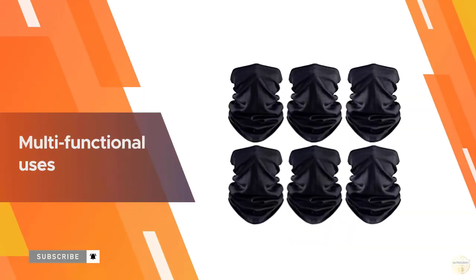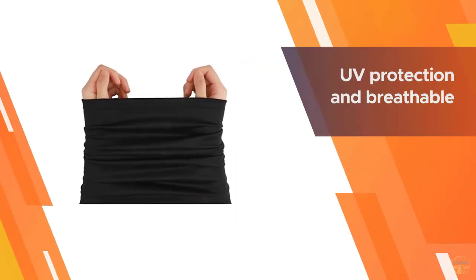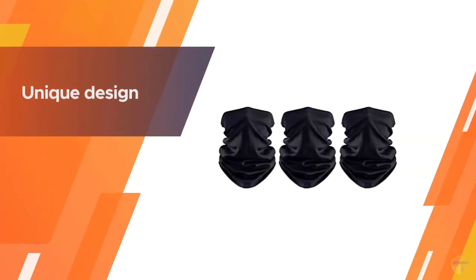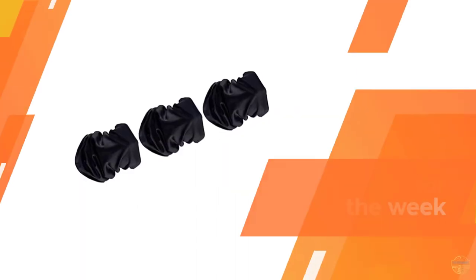The UV protection within the fabric allows you to stay in the sun without worry, and the breathable fibers keep you feeling fresh and moisture-free. Suitable for outdoor activities such as fishing, cycling, yoga, travel, and other kinds of sports.